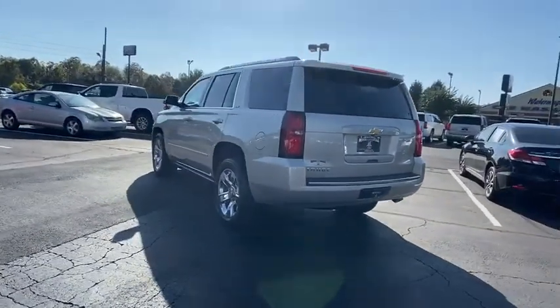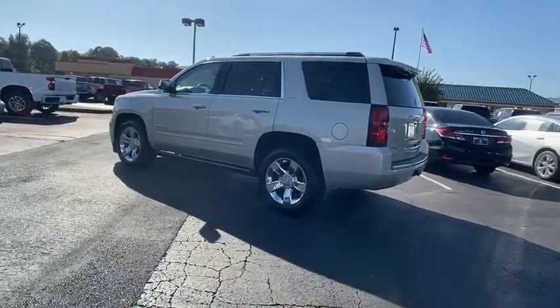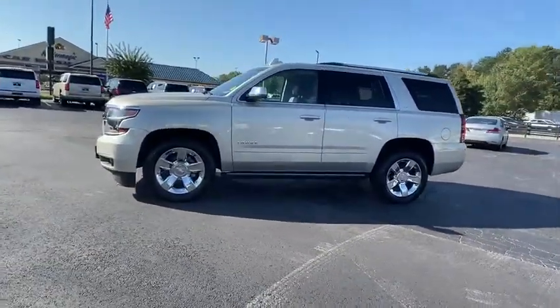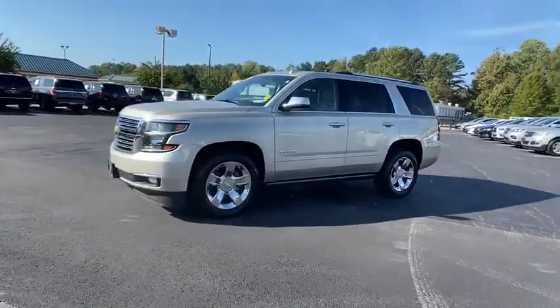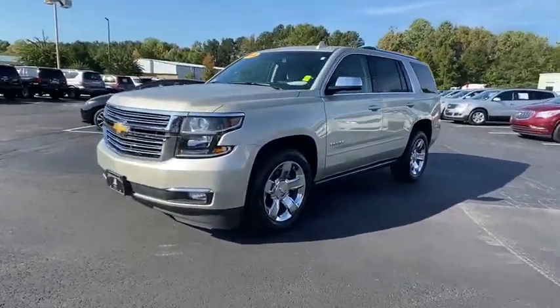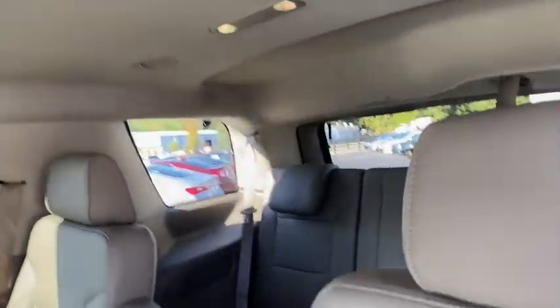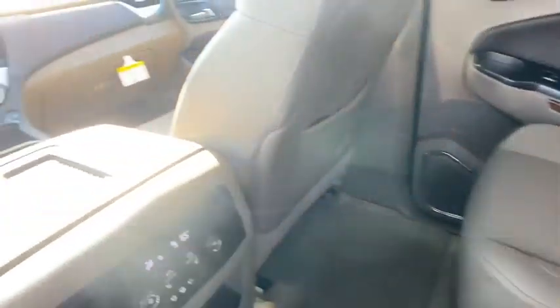These are just some of the great options this vehicle comes with: keyless entry, backup camera, heated mirrors, remote engine start, four-wheel drive, power passenger seat, satellite radio, premium sound system, power lift gate — no muss, no fuss.